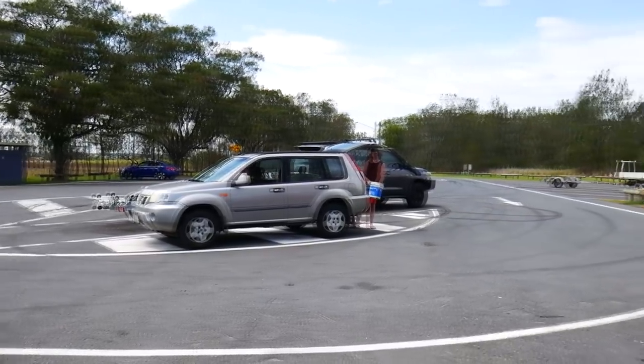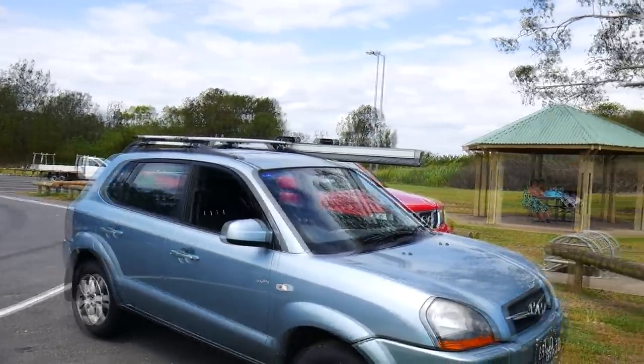We're going to kick this episode off with the jetty down at Alberton. Alberton Road Boat Ramp and Jetty is a great place to start, especially if there's been a little bit of rain around. The public facilities here include your toilets, picnic tables, a single-lane boat ramp, and also the jetty. The jetty fishes really well here when there's been a little bit of rain around.